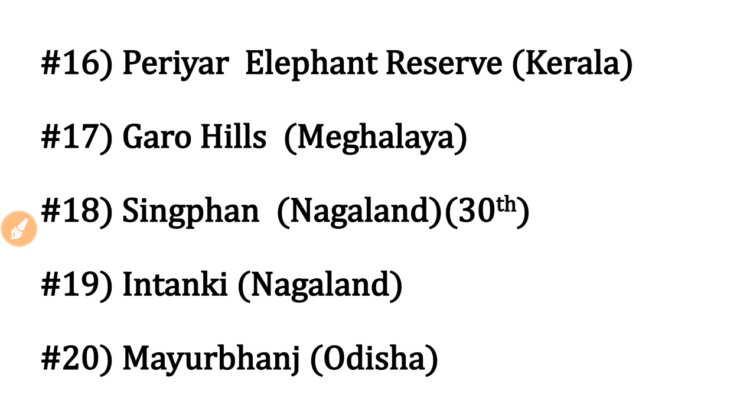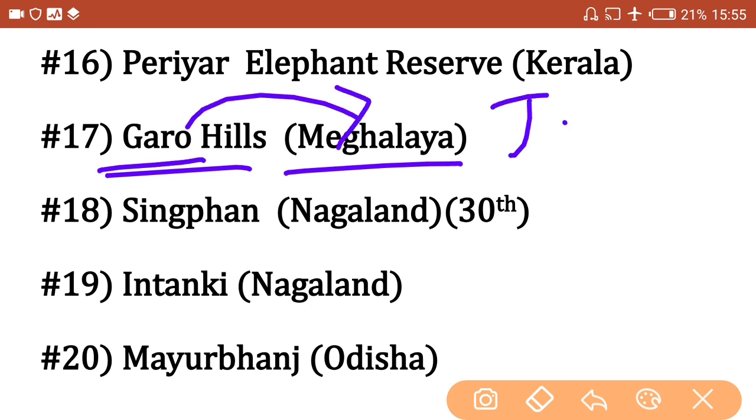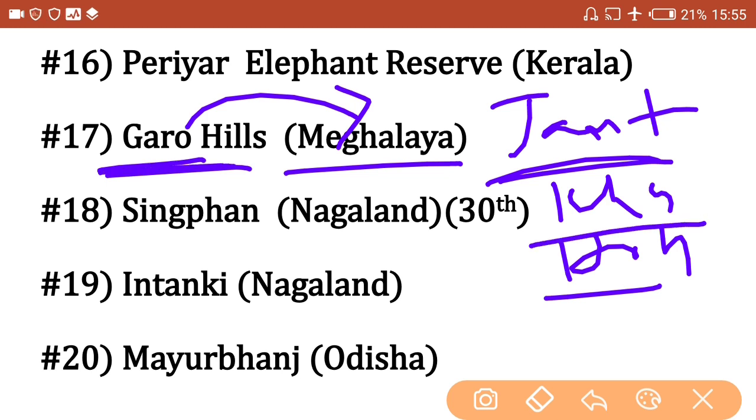Anamudi Elephant Reserve is in Kerala. Periyar Elephant Reserve is also in Kerala — remember the Periyar River and Periyar Dam are also in Kerala. Next, Garo Hills Elephant Reserve is in Meghalaya. Meghalaya has three hills — Garo Hills, Jaintia Hills, and Khasi Hills — making it easy to remember.